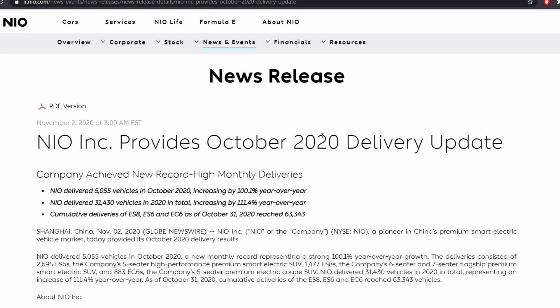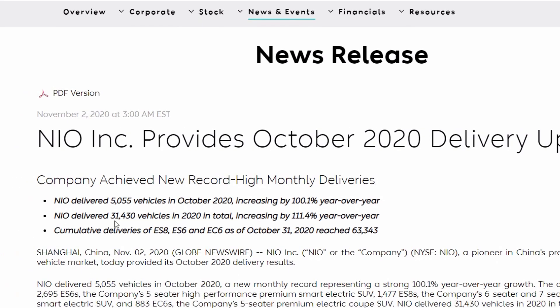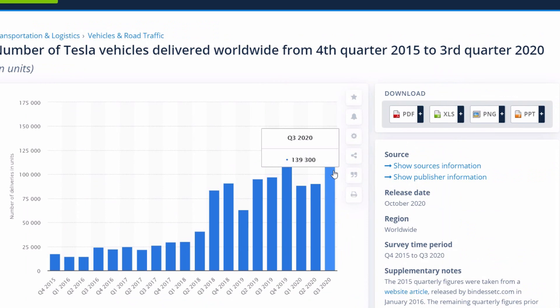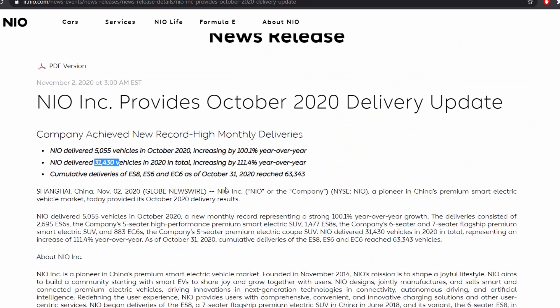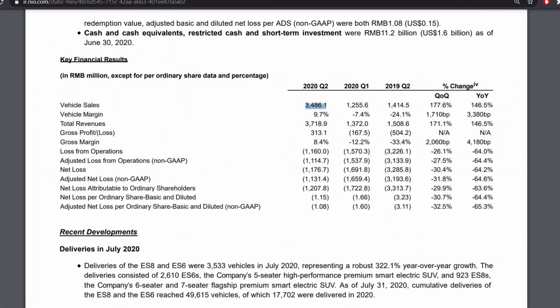Let's talk about the numbers that really matter when valuing this company — vehicle deliveries. A recent article from November 2nd shows NIO delivered 5,055 vehicles in October, an increase of 100%. In total for 2020, they've hit 31,430 vehicles delivered, up 111%. This isn't even closely comparable to Tesla, which drove out 139,000 vehicles for Q3 2020 alone. But these are drastically different companies. Presuming they continue a 100% rate of growth year over year, it's a pretty beautiful sign — though 31,000 for the entire year against Tesla's 139,000 in one quarter means they have a little ways to go, but that doesn't mean they can't compete in the Chinese market.